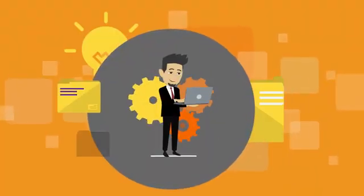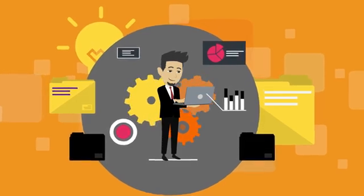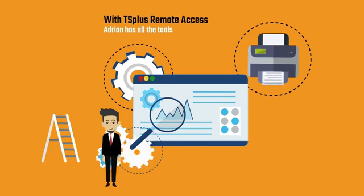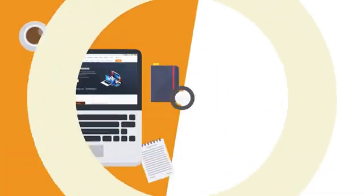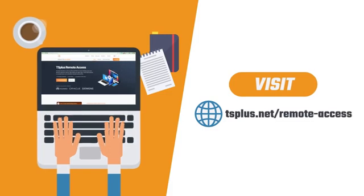Remote Access is scalable. As Adrian's business expands, his remote working infrastructure can grow with it. With TS Plus Remote Access, Adrian has all the tools he needs to keep operations running at full speed from anywhere using any device. Visit our website to learn more about Remote Access and how you can put it to work in your own business.